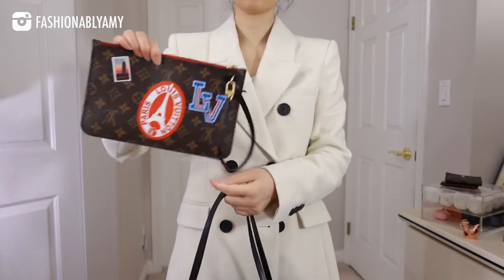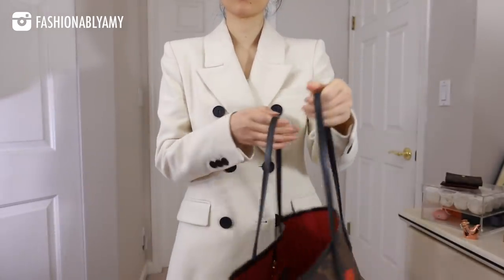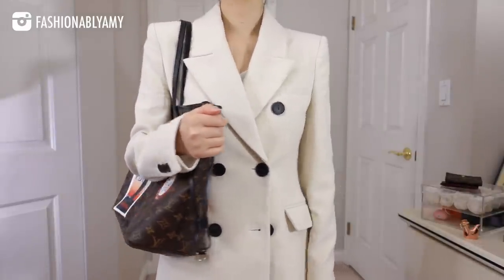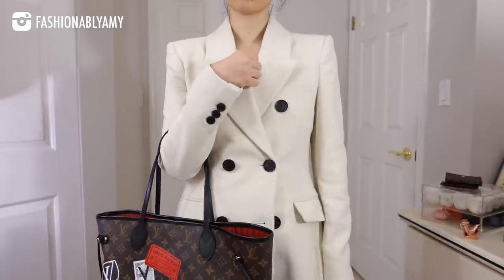I'm not necessarily going to buy another personalized Neverfull, but I did want to show it as part of my collection. I have a whole video on my thought process — linked below. It's basically the same bag, just personalized and a little more expensive. If I were to restart from scratch, I wouldn't go straight to a personalized one, because the stickers can appear a bit loud and harder to style, which is why the classic version really is the no-brainer.